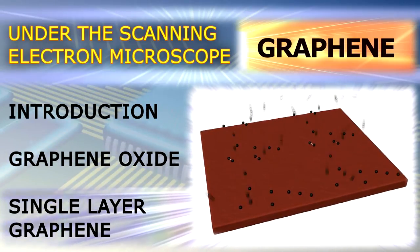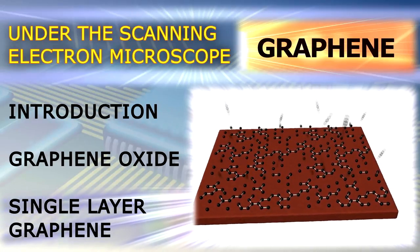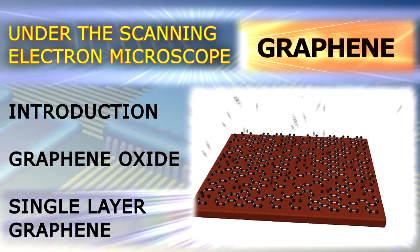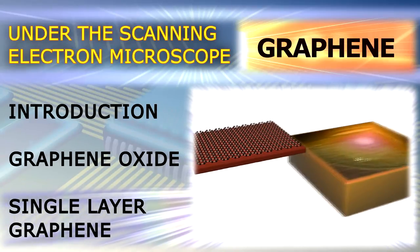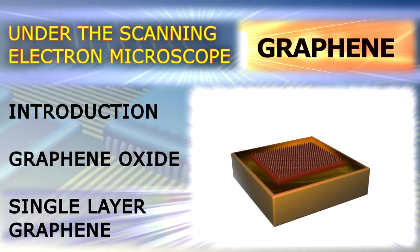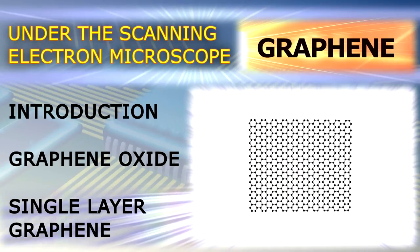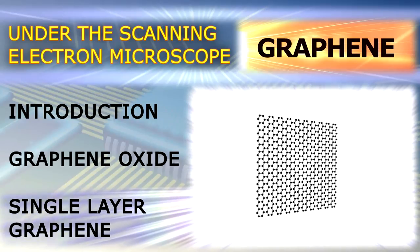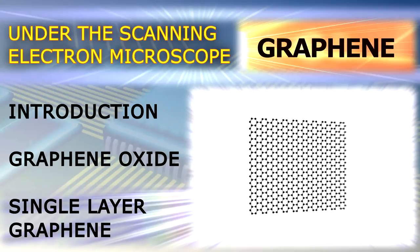A single layer of high-quality graphene, on the other hand, can be produced for instance by chemical vapor deposition on a metal substrate. Afterwards, the metal substrate is usually removed by etching in order to free the graphene and use it for a variety of purposes. This single layer of graphene is much more expensive than graphene oxide, as only a few square centimeters can cost several hundreds of euros.